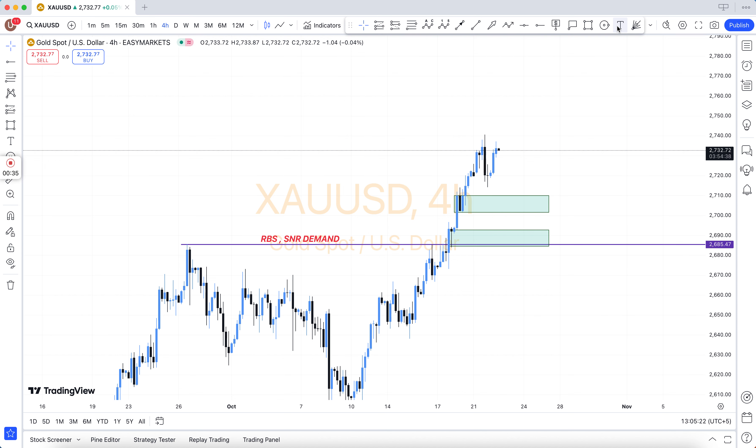You can pay via BTC, USDT, Skrill, and also via Binance.